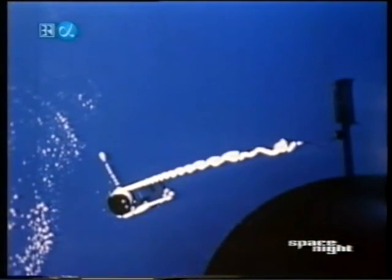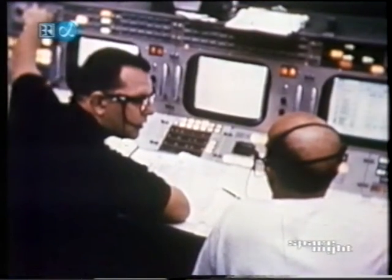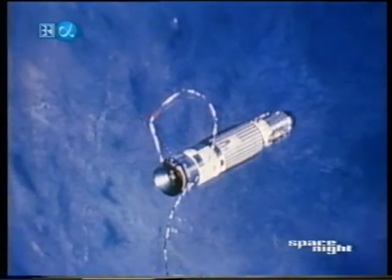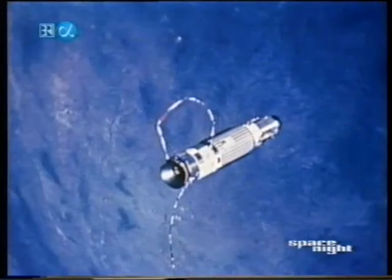The two vehicles moved through space maintaining their positions without use of thrust or fuel — a technique important for future space missions. After four hours and 20 minutes, the tether exercise was ended and command pilot Lovell jettisoned the tether. The mission had now lasted 51 hours, 51 minutes. It was time for the crew to separate from their target vehicle with a six-foot-per-second posigrade maneuver. Target vehicle and spacecraft went their separate ways, and the crew slept.